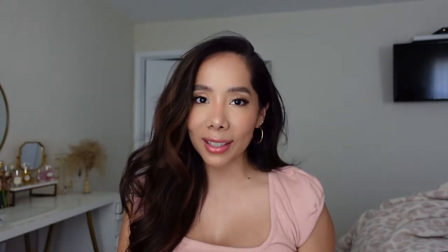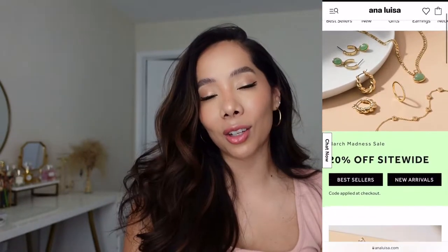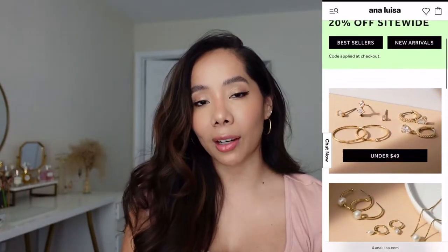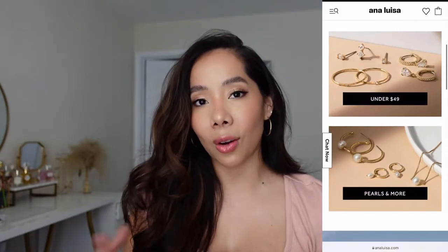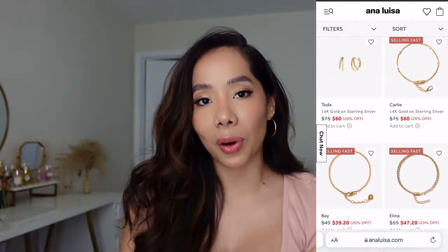Hey guys, welcome back to my channel! In today's video I'm going to be showing you some of my current beauty favorites, some skin favorites, as well as some new jewelry pieces I just got from Ana Luisa. Today's video sponsor is Ana Luisa — they are a jewelry company with high quality products at affordable prices. Pieces start at about $39 and they are sustainable, from the packaging all the way to the actual product.